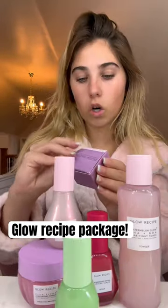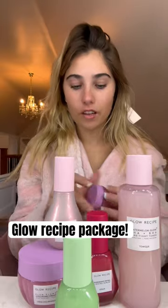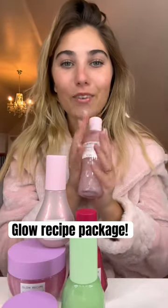Avocado gloss balm — it's a gloss and a balm in one. That is my new favorite thing. Thank you so much Glow Recipe for sending this stuff to me. Look at all this stuff, I can't wait to use it with you guys. Look at my lips! Thank you so much, Glow Recipe.